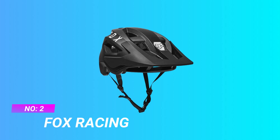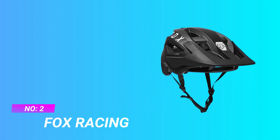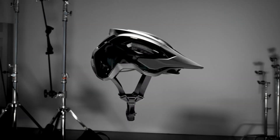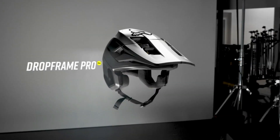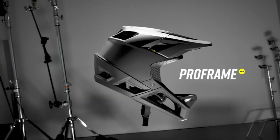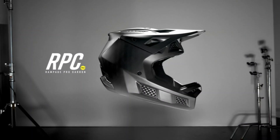Number 2: FOX RACING Half-Shell MTB Helmet. Maximum open face coverage — with extended coverage on the sides and back of the head paired with outstanding breathability, the Drop Frame is one of the most versatile helmets available.